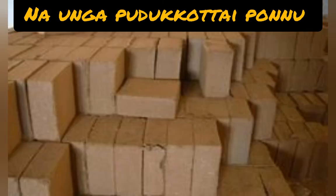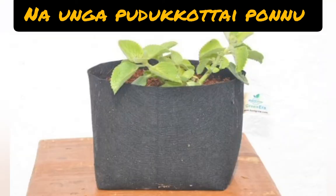Fifth one: coco peat. Coco peat is manufactured at a large level in Pudukkottai district. Coco peat is a multi-purpose growing medium mixed with agro beet, made out of coconut husk.